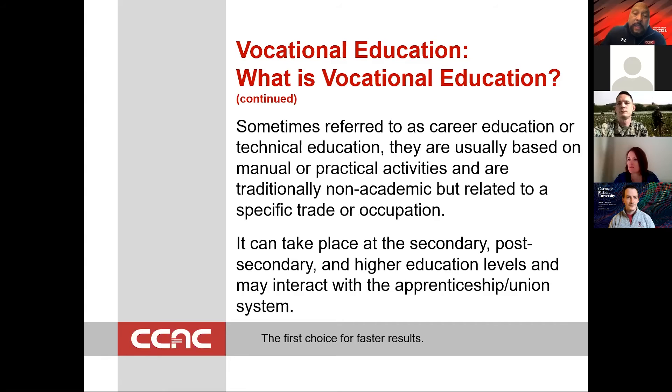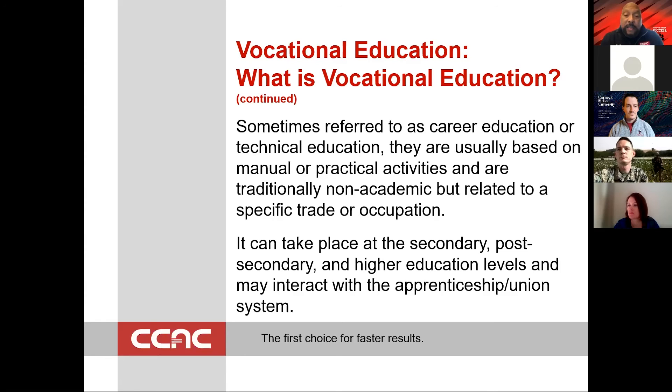Continuing to define what vocational education is: it is sometimes referred to as career education or technical education. But in short, it's based in or on manual or practical activities that are traditionally non-academic, but related to a specific trade or occupation.